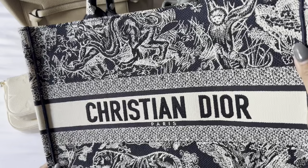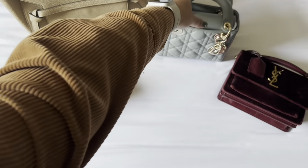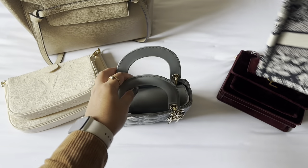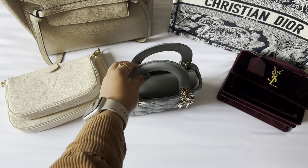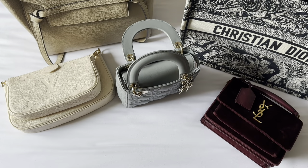It's super pretty. This one is a recent addition — and so is the Dior Mini. So yes, these are my top five bags this year.